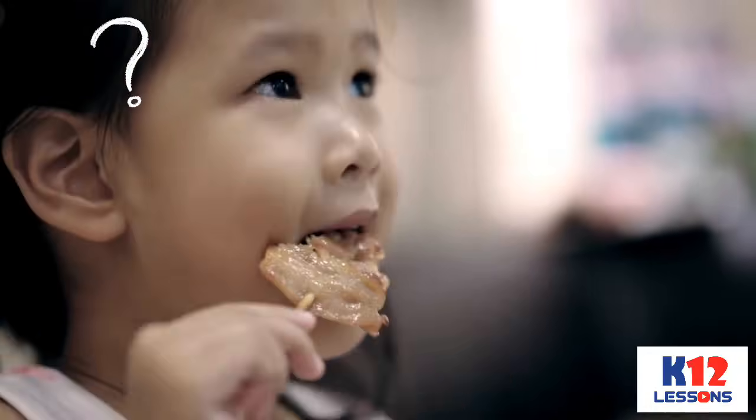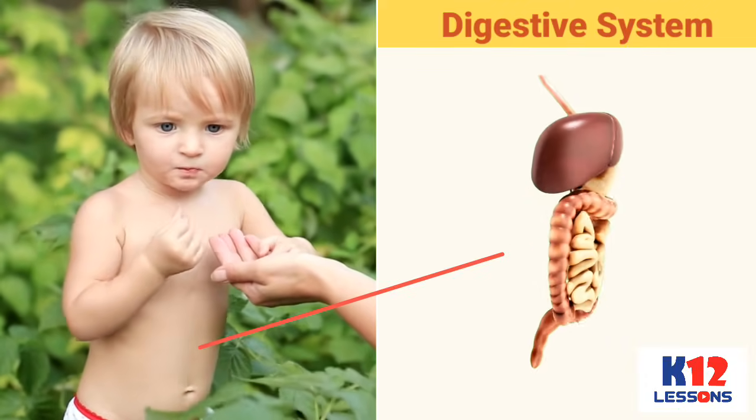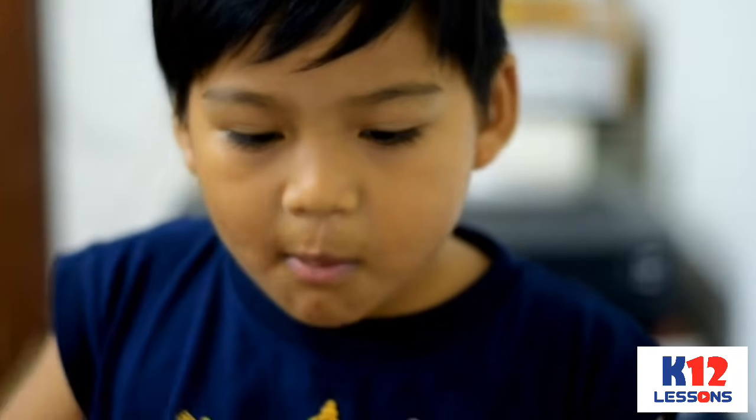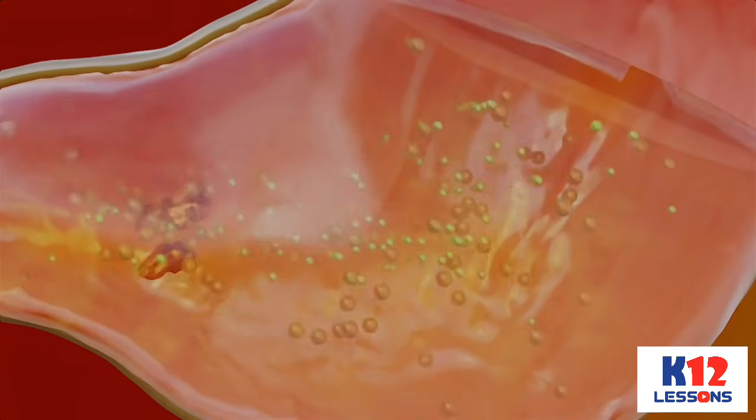Did you ever wonder how the food we eat breaks down into smaller pieces? This is the work of the different organs of our digestive system. The substances which are needed by our body cannot be absorbed into our blood until they have broken down further into smaller pieces.